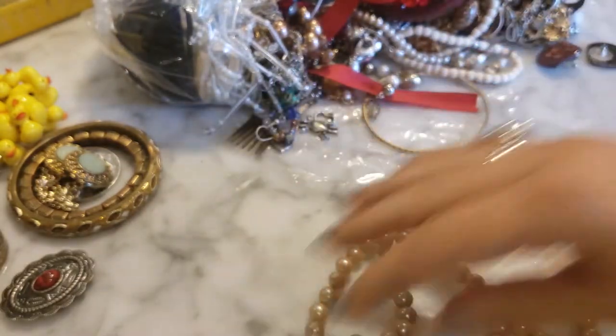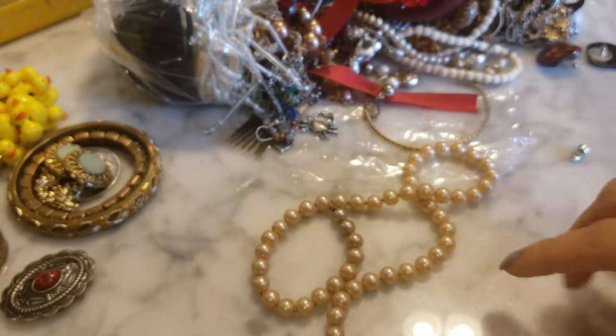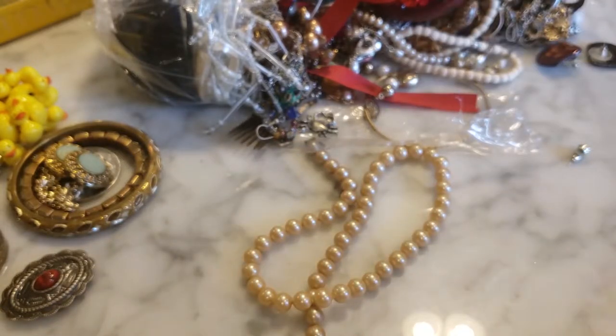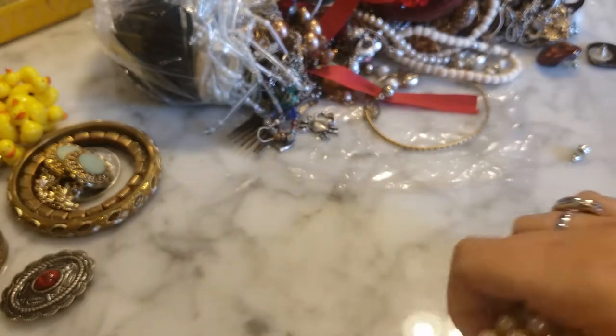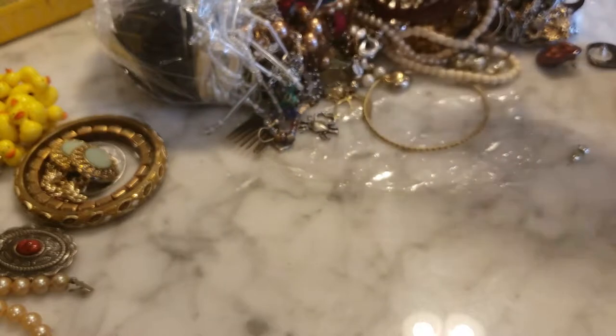Here we have a golden pearl necklace — it does look like it's hand-knotted between the pearls, though it's missing one end of the clasp unfortunately. I just did the teeth test — I know you're probably repulsed, but why not? I'll brush my teeth afterwards. I'll report back — hopefully no harm done.